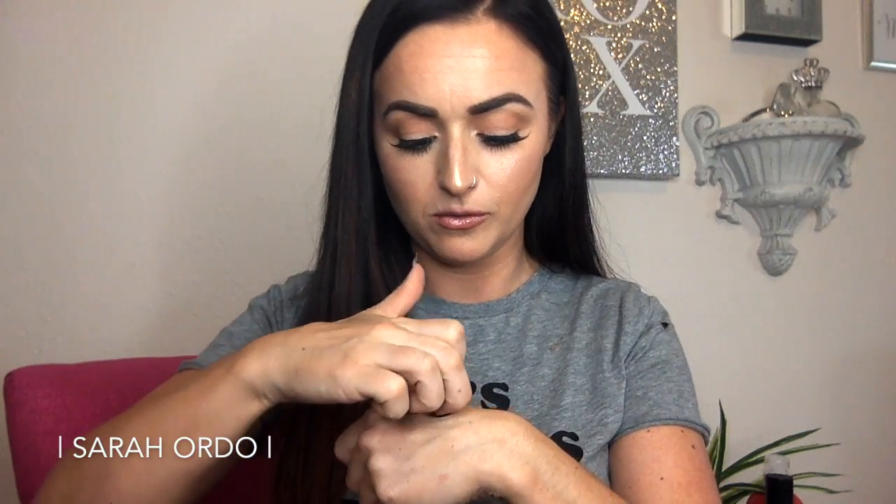Now this last thing I got from Tarte — I thought I was the most clever person in the world. They made the Amazonian Clay pots in a rose gold color, which are waterproof gel liner pots. I wore them on my eyelids in the last video. Are you kidding me? Look at that — and it's waterproof. So like, bridal? Hello.